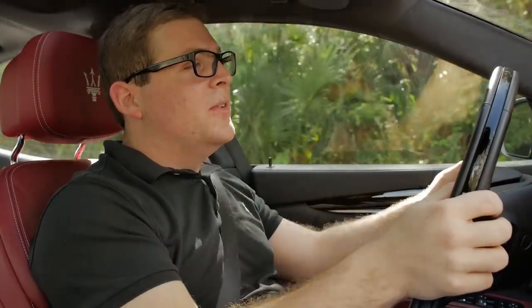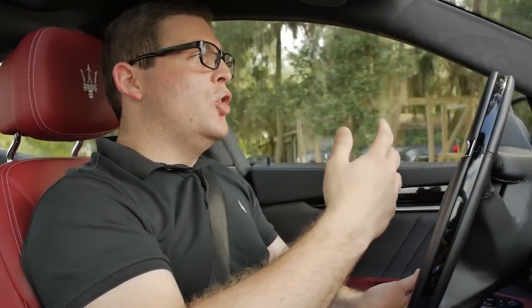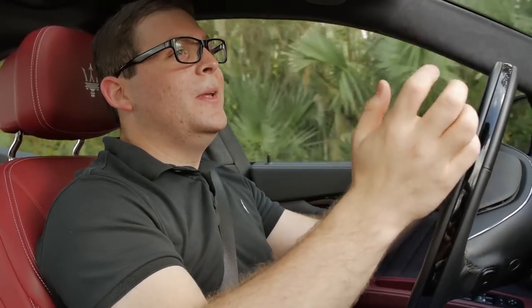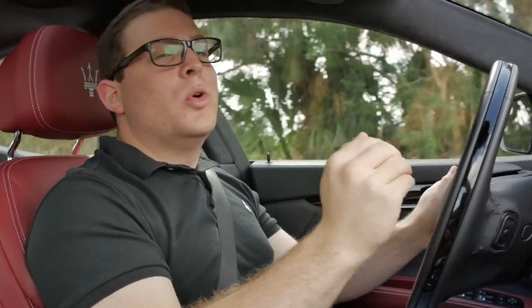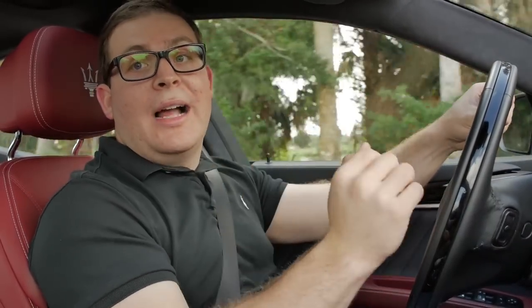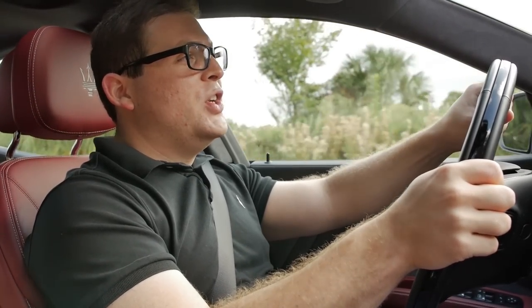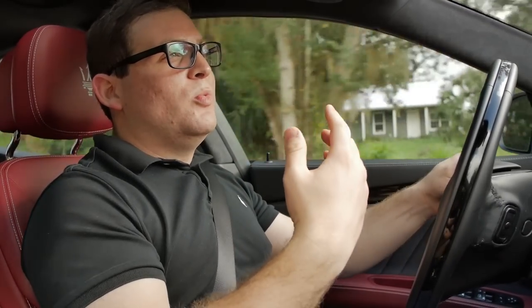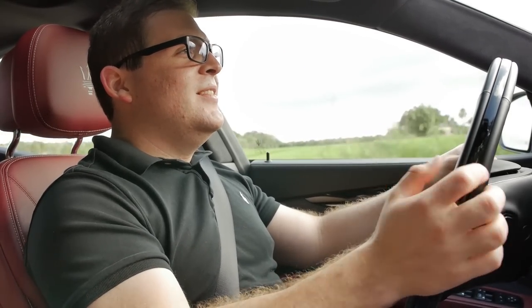Now behind the wheel, driving feel is a very important aspect of buying a Maserati — it's one of the main reasons you'd choose one over a similarly priced German or Japanese luxury car, because Italian cars are supposed to drive beautifully. When the Ghibli first came out it had a hydraulic steering rack, but this one has an all-new electric rack, which Maserati implemented to enable safety features like lane keep assist and self-steering functionalities. Most automakers are transitioning to electric steering now, even Porsche, but this steering isn't my favorite.